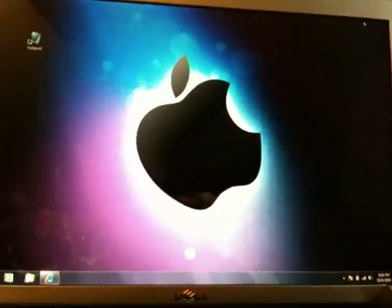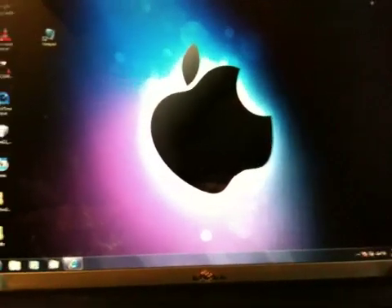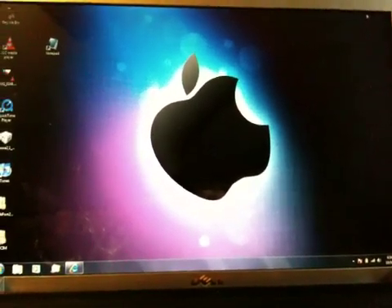What's up YouTube? This is Koi2281 here. I wanted to post this quick little video to let you guys know that you should not upgrade your iPhone to 3.1.2.